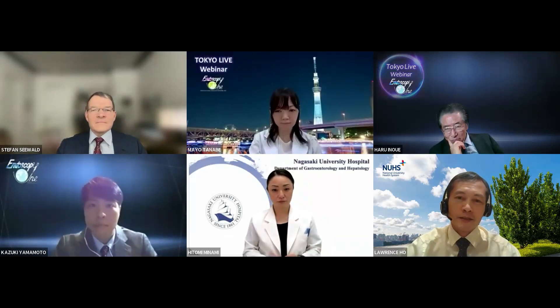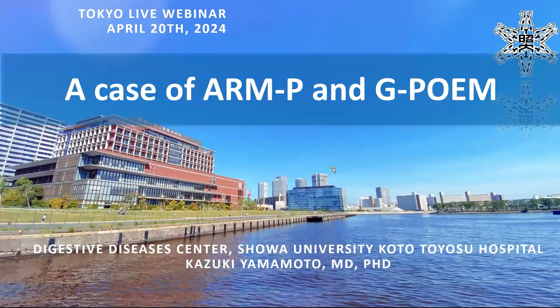Thank you very much for joining our webinar today. I will be discussing the case involving a patient who underwent the P and G-POEM procedure for the treatment of GERD and idiopathic gastroparesis FD.